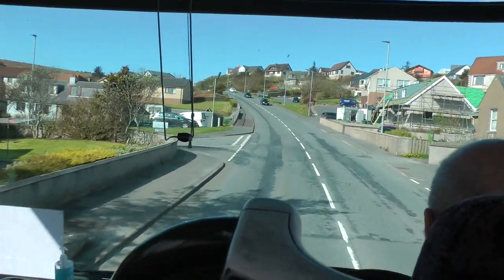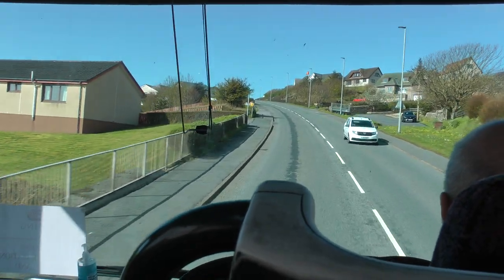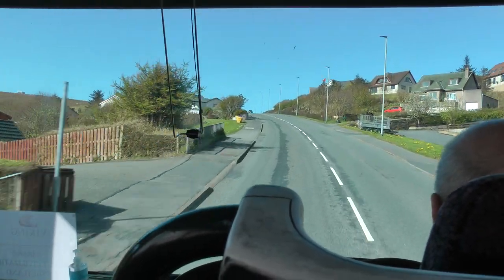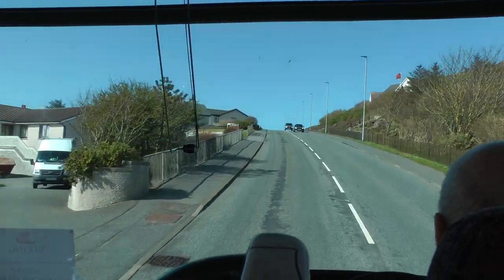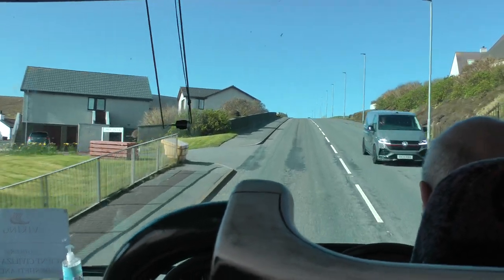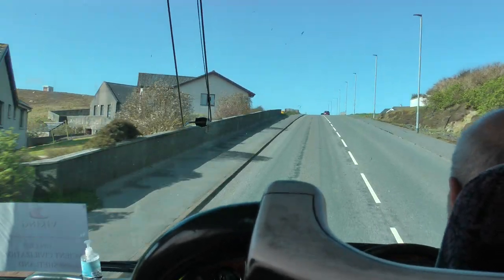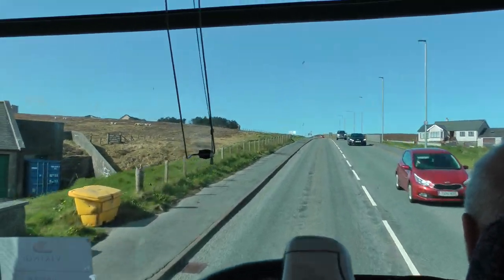This used to be completely open countryside — I can remember it just being completely open. A little croft here, that's a small farm holding.